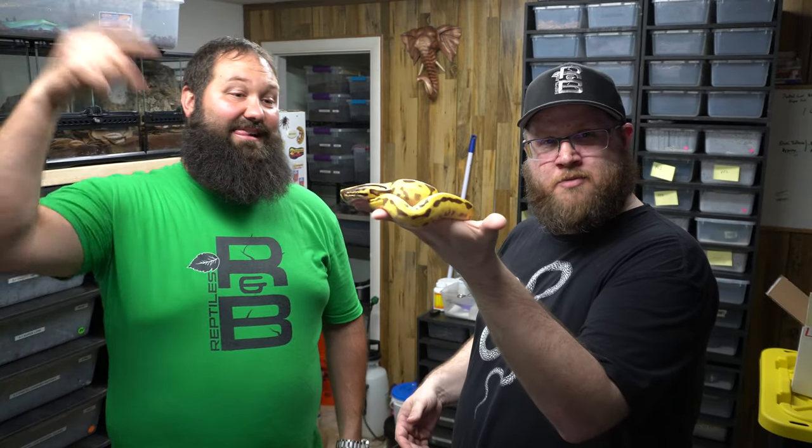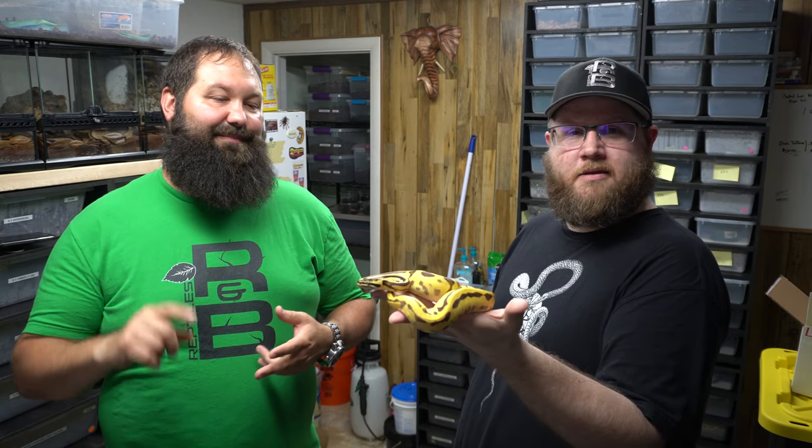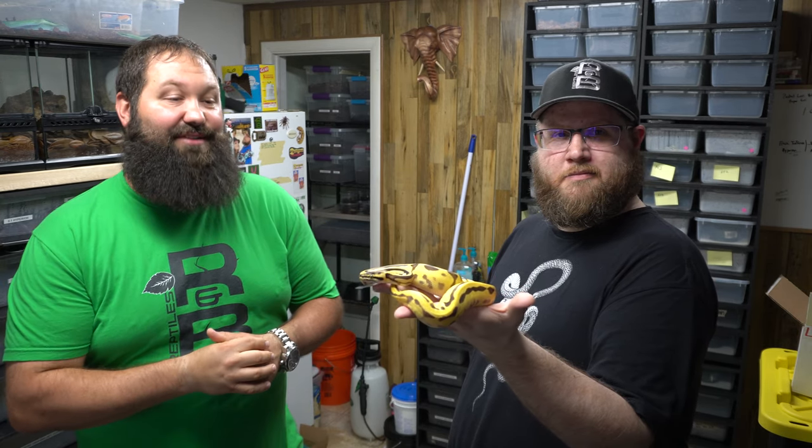Thank you so much for tuning in, and thank you Miguel for the awesome animal — it's beautiful. Don't forget to like the video and subscribe to the channel and hit the bell icon so you can get notified when we're doing giveaways or when we have cool videos like this. Don't forget to go to Miguel's page and like his stuff — he has Instagram, Facebook, and obviously YouTube. Go check him out on YouTube, he has some great videos, a lot of content. He's a great guy. Thanks again. Peace.